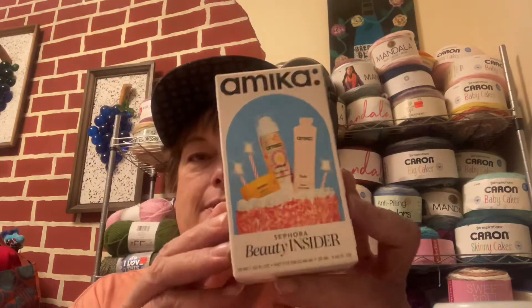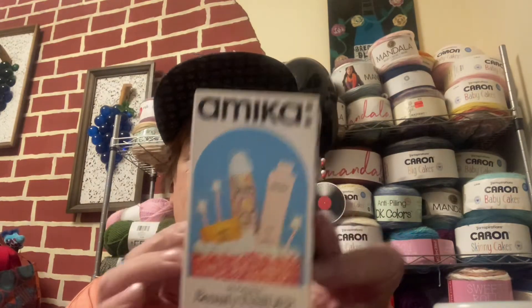This one is Mika — it says Sephora Beauty Incisor. Let's open it up and see what's inside. Okay, so inside this box I get a perk-up dry shampoo — on those days when you didn't wash your hair and you have to do something, just spray this in, fluff your hair, and you're ready to go.